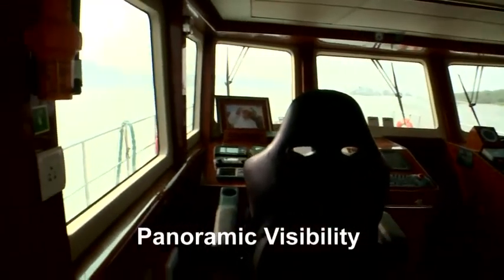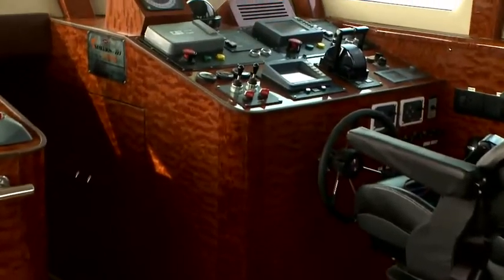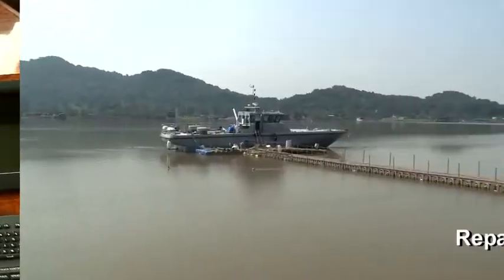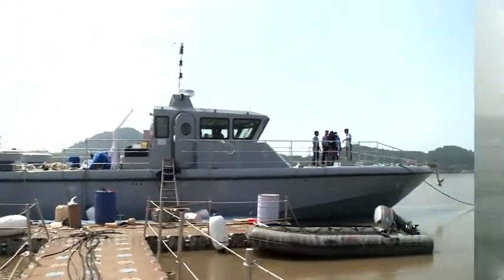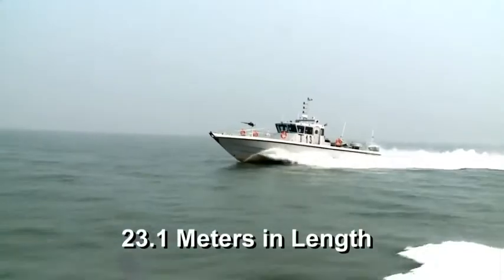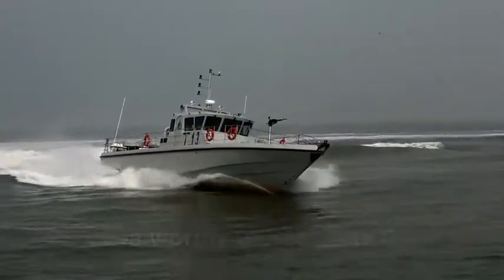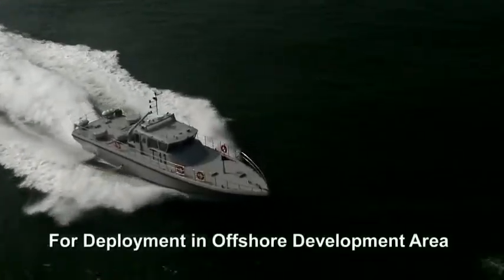This state-of-the-art bridge with all-round visibility is fitted with sophisticated navigational and communication equipment of international brands. The ISV has a maximum design speed of 40 knots across waters and has an overall length of 23.1 meters.